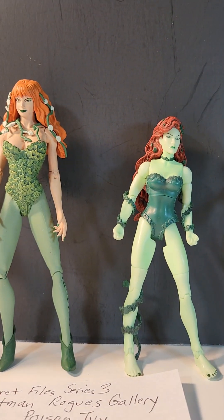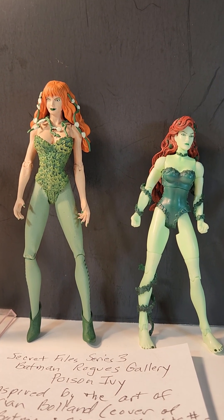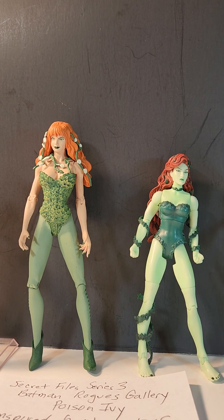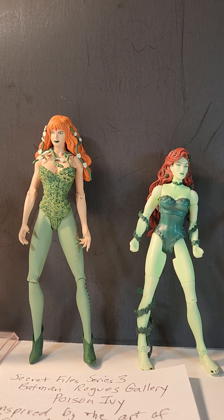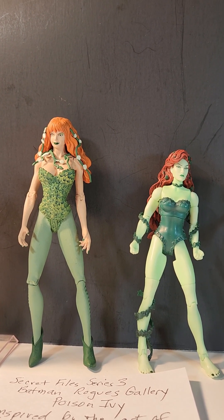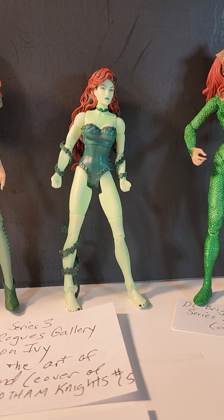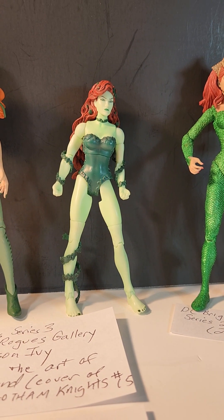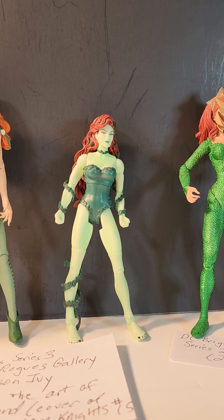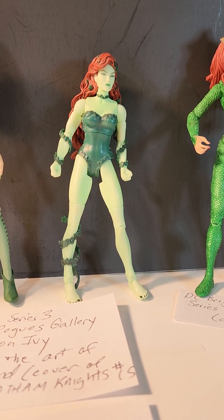Moving on over to a couple of Poison Ivies. The taller one is the Secret File Series 3 Batman Rogues Gallery Poison Ivy, inspired by the art of Brian Bolin and a cover of Gotham Knights number 15. And then you have the DC Comics Super Villains Poison Ivy in a smaller scale.